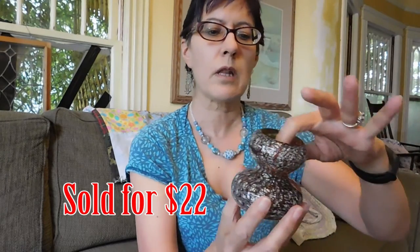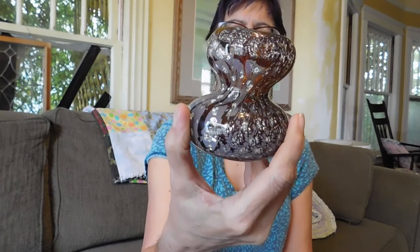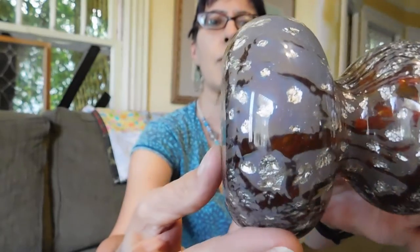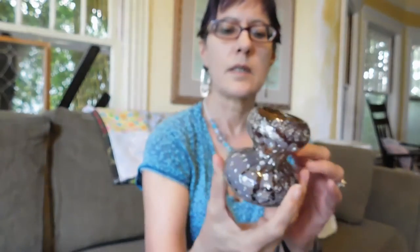A piece of Murano glass that's so unusual. I've never seen a form like this before. And even the inside is pretty — it's got little flecks of silver with controlled bubbles. And there's the original label: made in Italy, Murano. That's all it says. So I paid $10 for that.